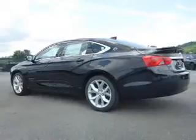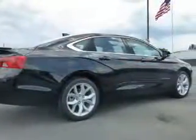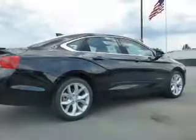It features a 6-speed automatic transmission, electric trunk, alarm system, keyless entry, independent suspension, brake assist, traction control, stability control, daytime running lights, and anti-lock brakes.